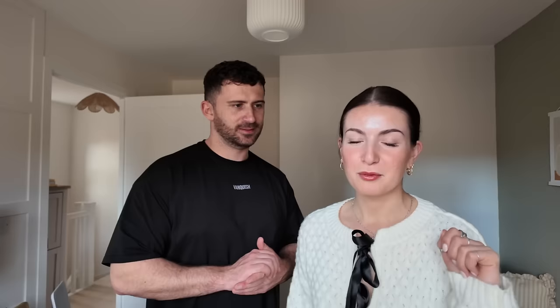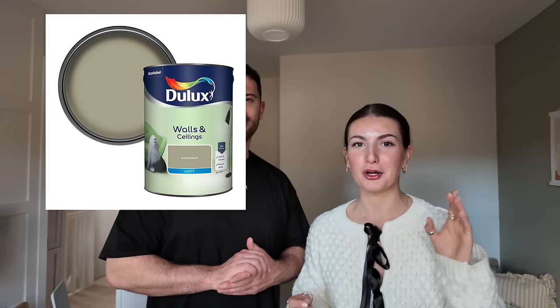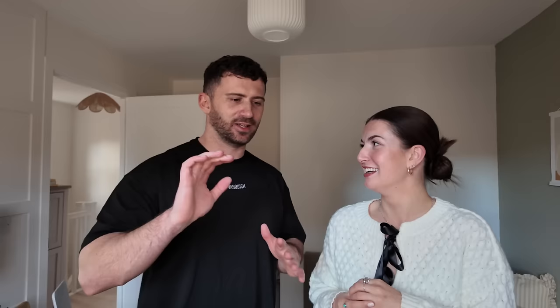The next thing we needed to do was order the sofa bed, and we ordered that from M&S. There were a couple of colours we could have chosen but we went for the taupe colour. We also repainted the green wall in Overtly Olive by Dulux, which loads of you guys had already told us to do — so we should have listened the first time around. I think I did it one evening after work, just to get it on the wall and forget about that lime green horribleness.